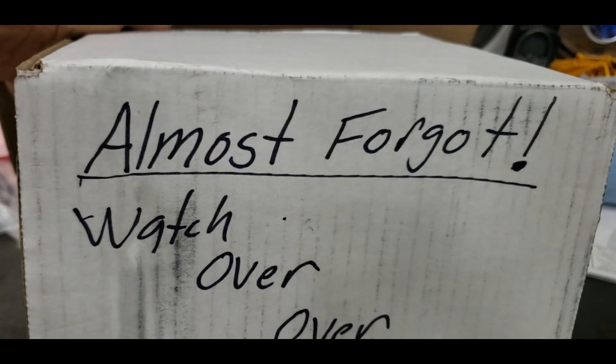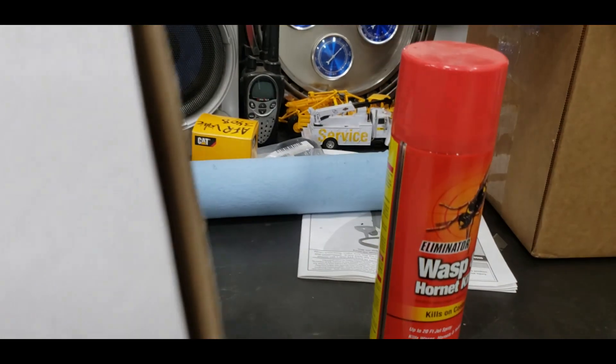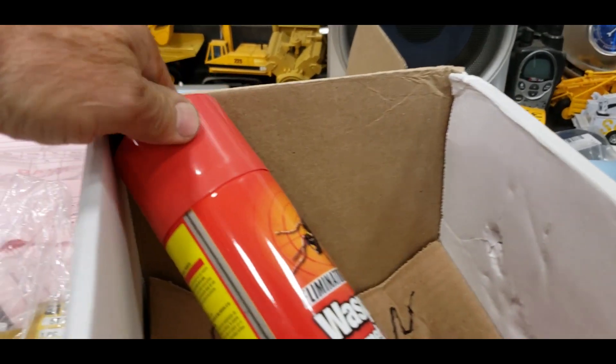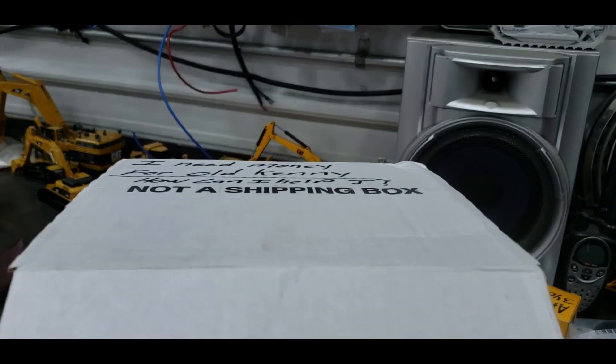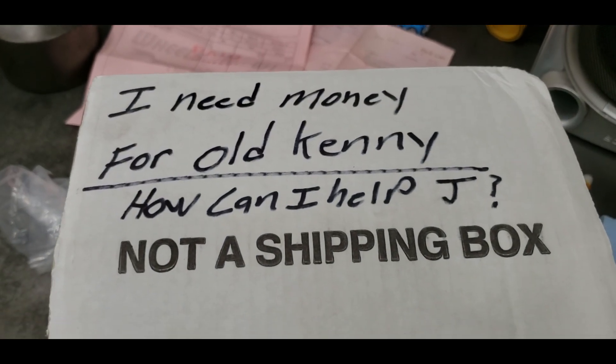The bottom is really good. I mean, that's a big, tough, heavy bottom. I think that wasp spray will go in here nicely, fit pretty good. And I think it's for storage because it's not for shipping.